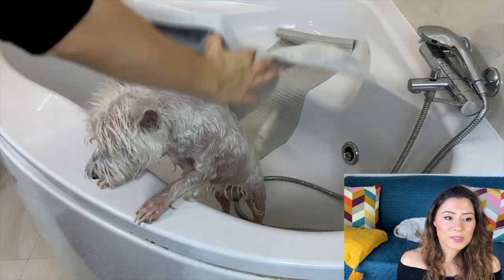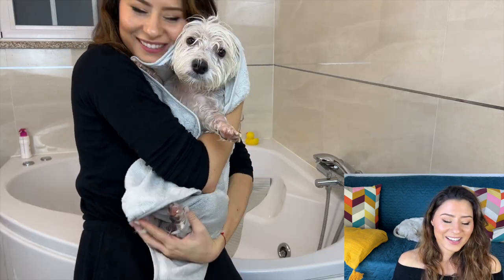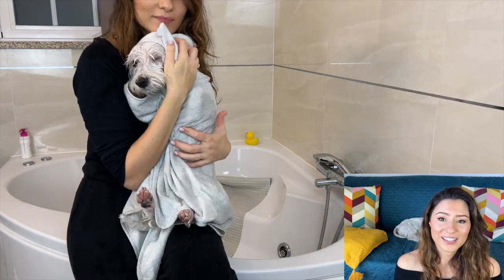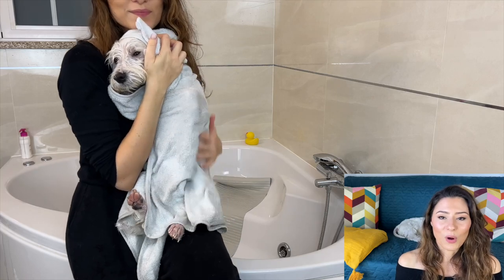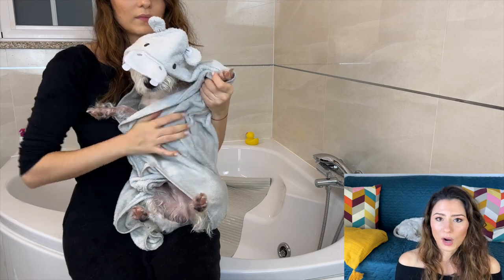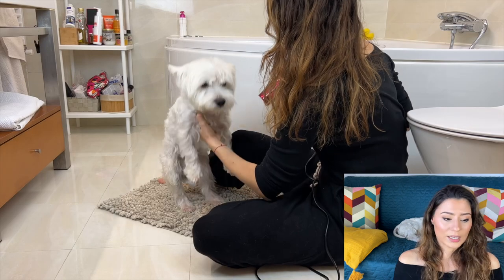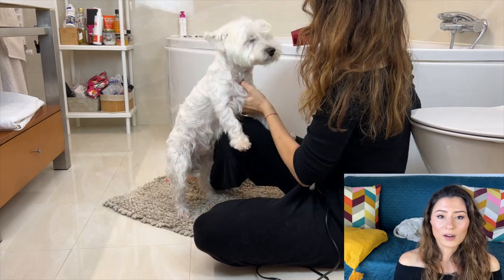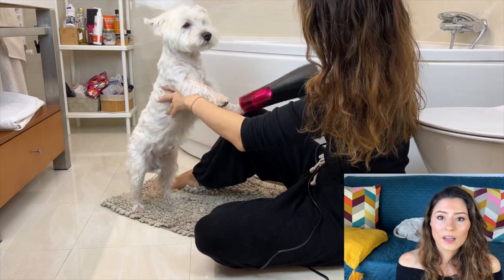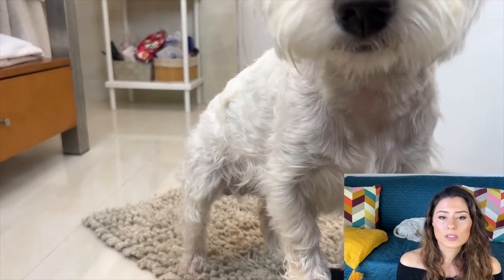Once we're done with that, I pick up Sami's towel — yes, he has his own special towel — and I wrap him into a burrito to absorb all the water and dry him off as much as possible before blow drying. Then I blow dry him using my own hair dryer — I don't have a special dog blow dryer, I just use mine.